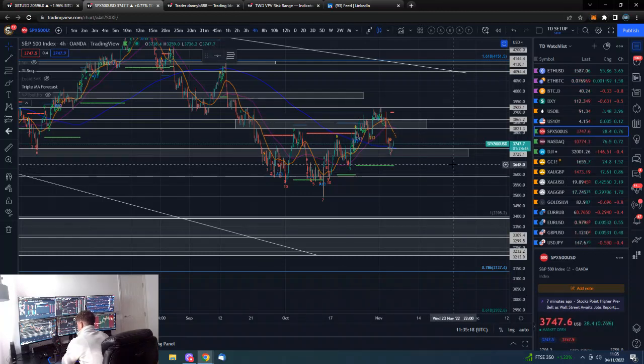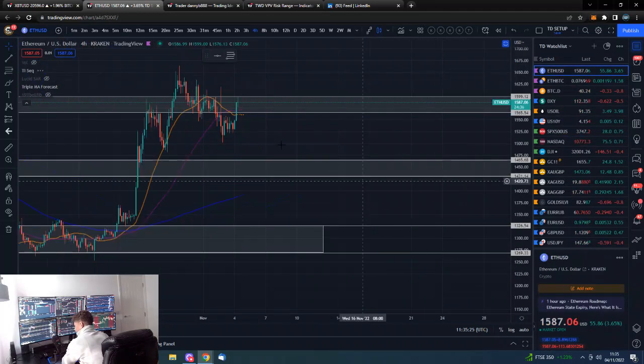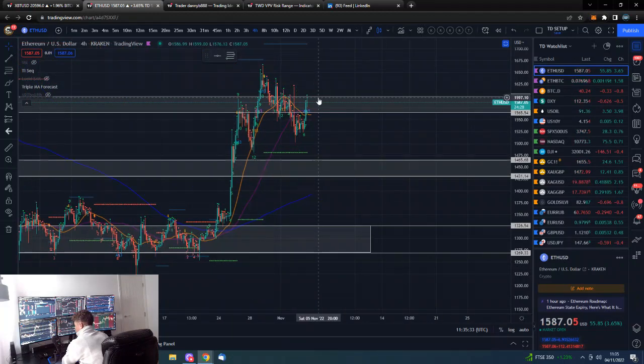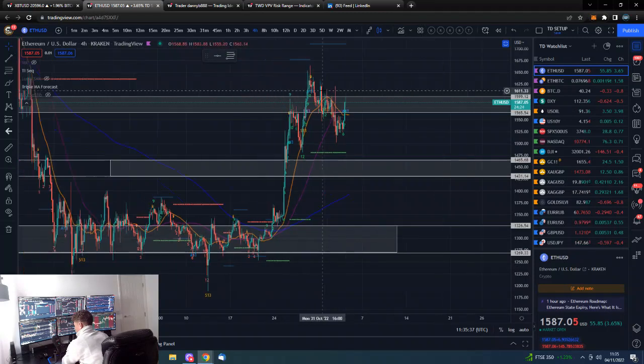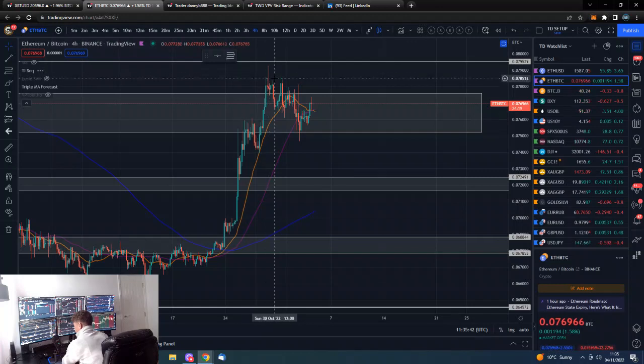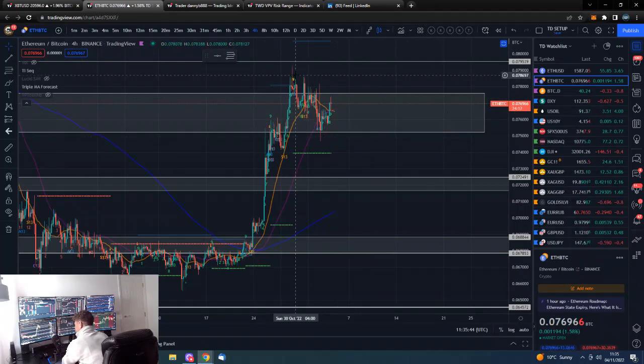We've got CPI and midterms coming up, so there are market-moving events ahead. On Ethereum USD, we could join a down-sloping trend line which has now broken back above, along with horizontal resistance. Ethereum will look particularly good if it gets back above 1,600 and holds above there — that could look good for another leg up.